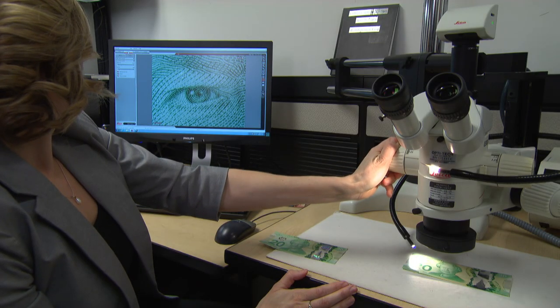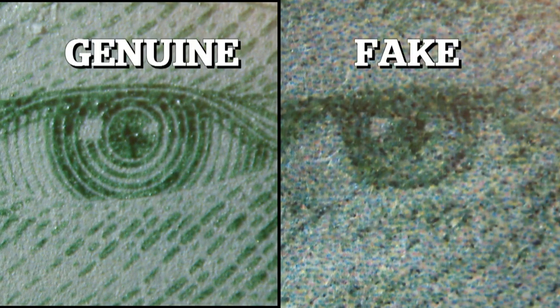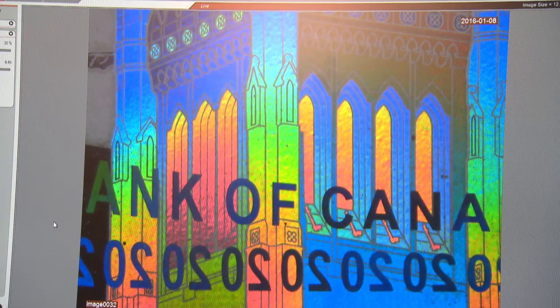Under the microscope it's easy to see the fine detail of the raised ink on this genuine $20 note. Here's a fake — this is the eyeball and you can see the lack of line work, lack of resolution. When copying polymer bills is this hard...